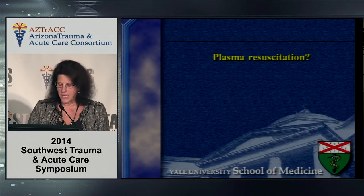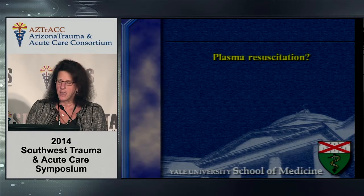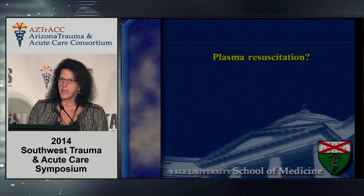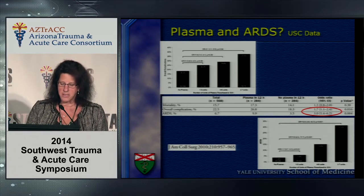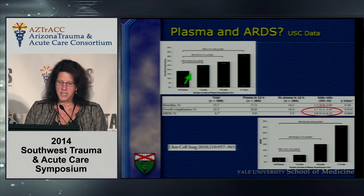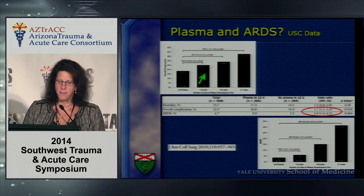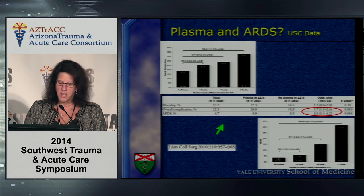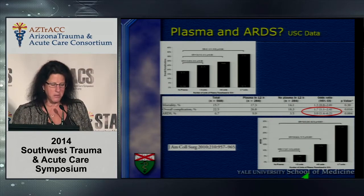Let's talk about plasma resuscitation. Military data clearly stresses that early aggressive transfusion for hemorrhagic shock improves outcomes. But how much plasma should we give, and what are the downsides? This is USC data published in the Journal of the American College of Surgeons in 2010. It demonstrates that as you increase the number of FFP units over a 12-hour period, there is an increasing odds ratio for overall complications, greatest at more than six units — approximately an odds ratio of 1.7 compared to patients who receive no plasma.